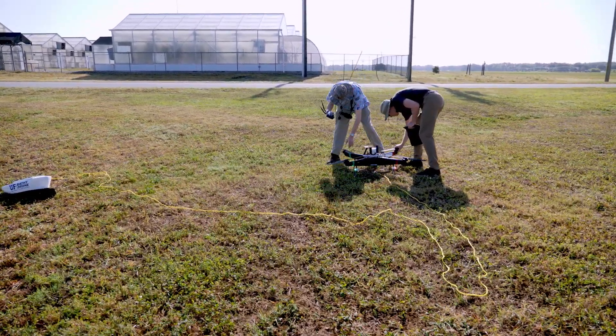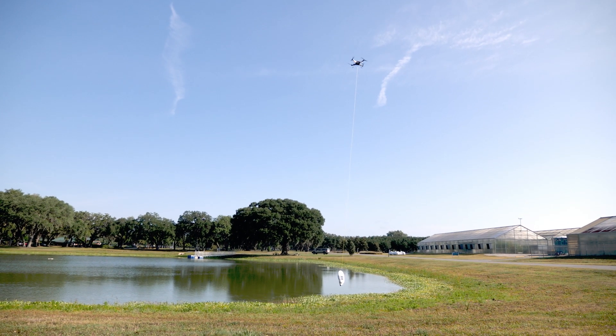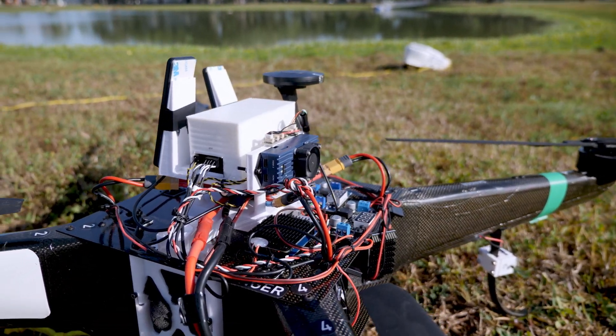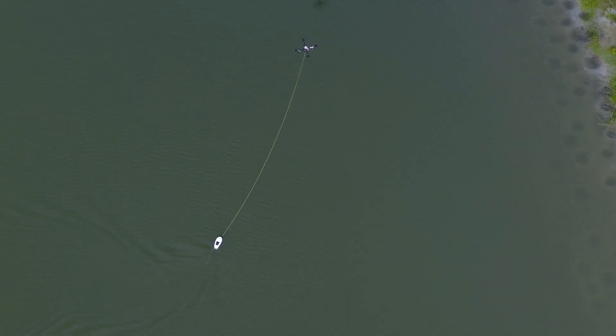I've been flying drones for seven years now, but this one's definitely unique in its payload capacity and its operational parameters. The ability to lift up a payload and then place it somewhere and pull it is very unique. Some of the most exciting features are certainly its ability to travel anywhere and to be completely autonomous — it just does missions without really any hard work.